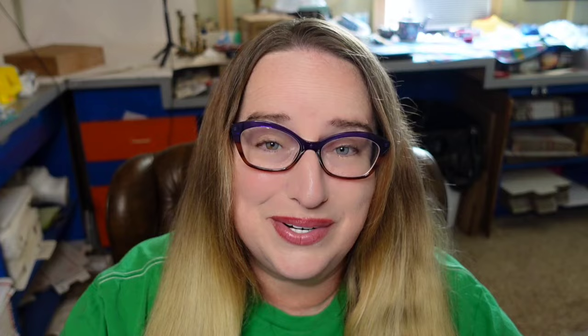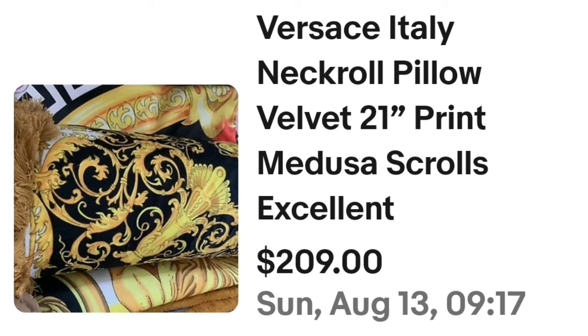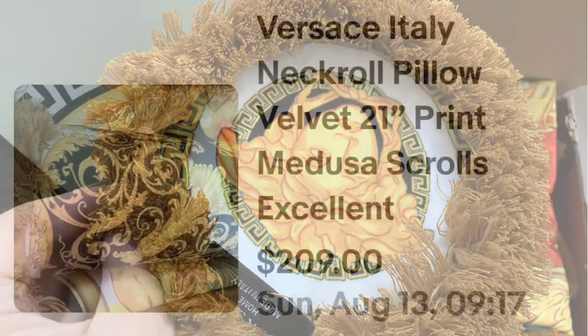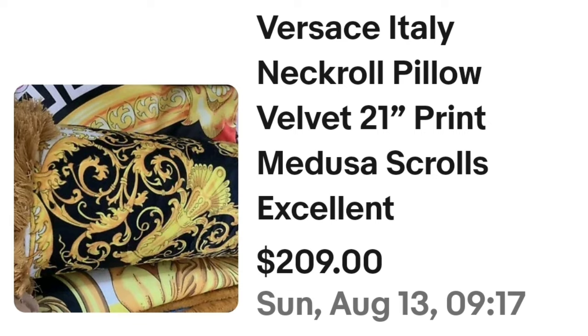Up next is a Versace Medusa pillow that sold for over $200. This is a Versace Italy neck roll pillow, 21 inch, with a Medusa scrolls print, in excellent condition. It sold for $209. Here you can see this Versace pillow laid out — it is a traditional neck roll pillow, and on the end you can see the Medusa design. A great sale at $209.